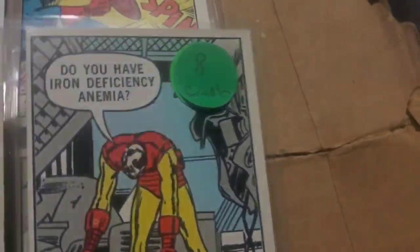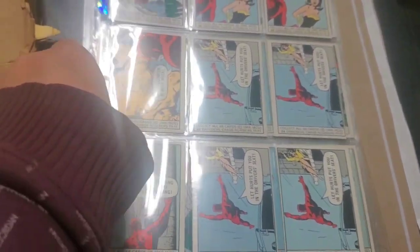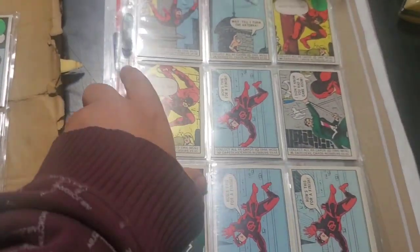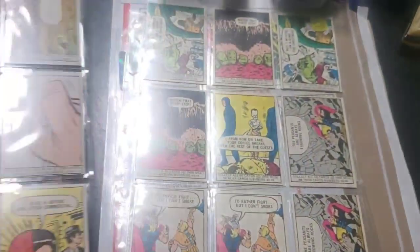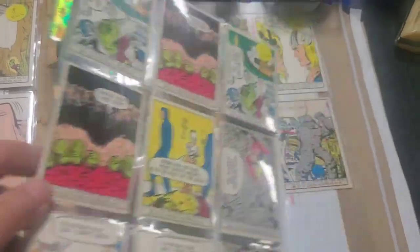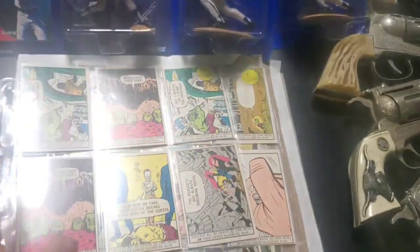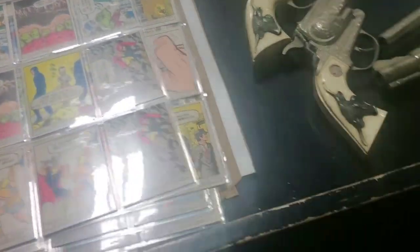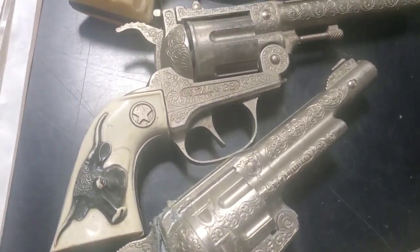We got a bunch of 1966 Marvel trading cards — these were pretty awesome. The guy had eight bucks apiece on them. These cards are a very, very hot market, especially non-sports cards, and to be combined with superheroes is pretty fantastic.